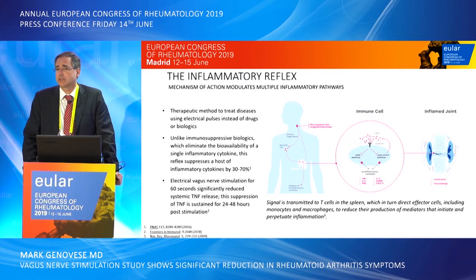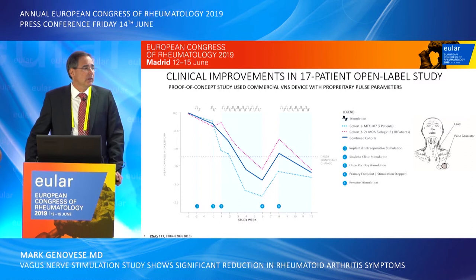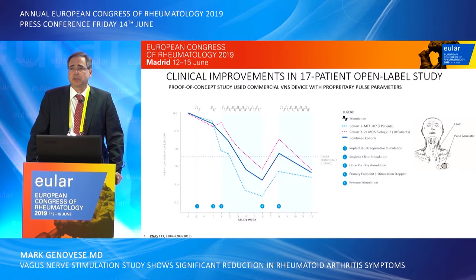In order to trigger this electrical vagal nerve stimulation and modulate the process, we need to stimulate the vagus nerve for roughly 60 seconds. Data thus far has suggested that we can significantly reduce systemic tumor necrosis factor alpha release, and this TNF reduction can be sustained between 24 and 48 hours post stimulation.